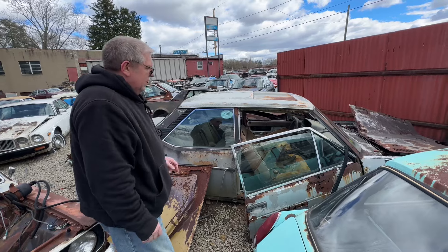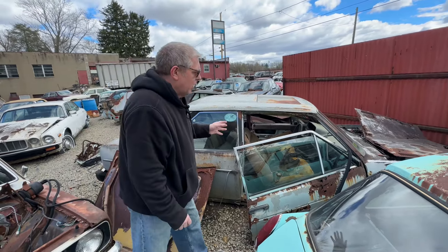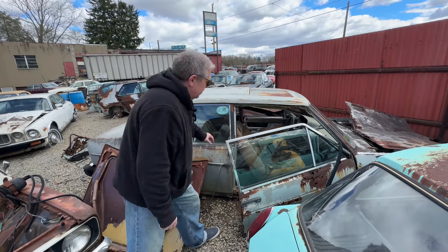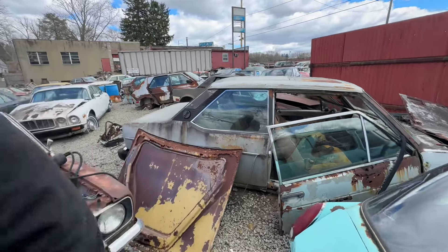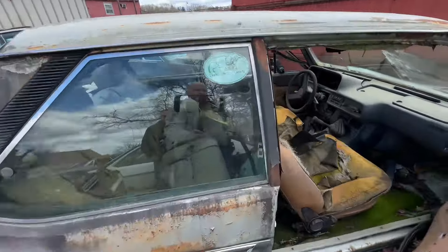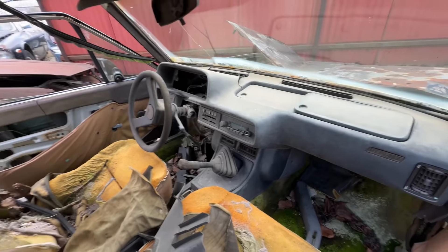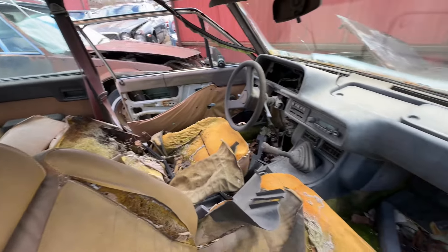This is a Fiat 131 — the Mirafiori as we would call it — but it was called the Brava in the States, and this is the desirable two-door version. Just get in there and have a look at that amazing interior. It's just such a shame to see all this perforation — I don't know where you'd get another door from.